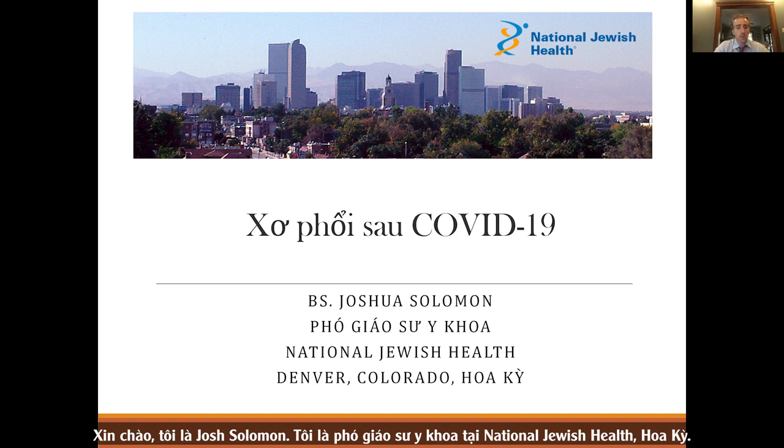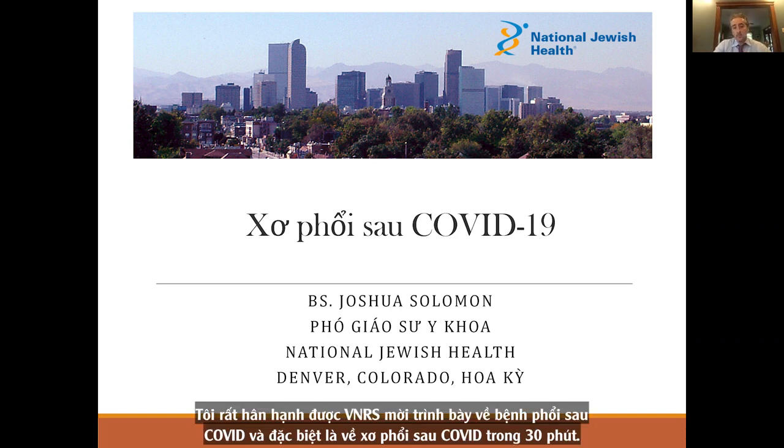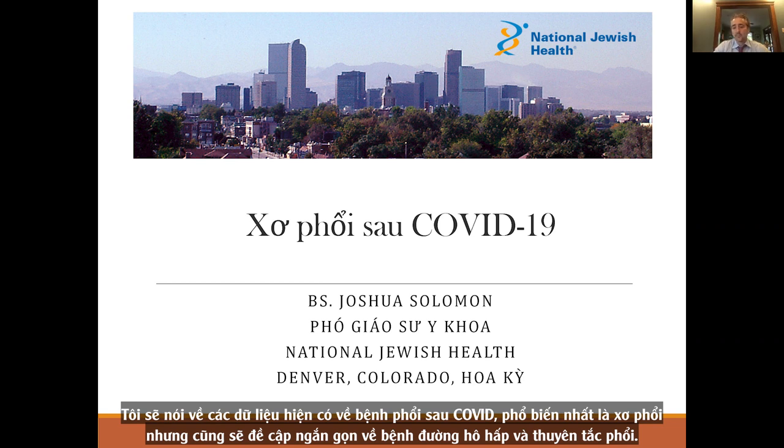Hi, my name is Josh Solomon. I'm an associate professor of medicine at National Jewish Health. I was invited to talk about post-COVID lung disease and specifically about post-COVID pulmonary fibrosis. In 30 minutes, we're going to talk about the data that exists on lung disease after COVID, most commonly scarring fibrosis, but we'll also cover briefly airways disease and pulmonary embolism.